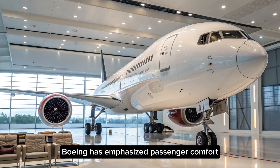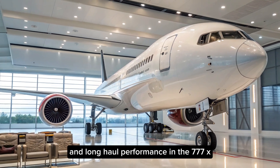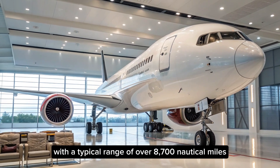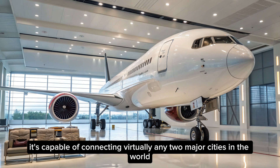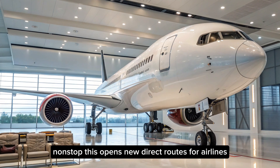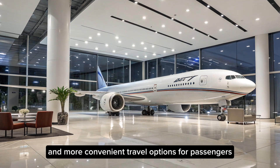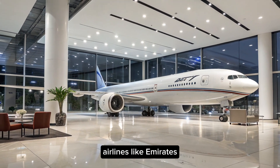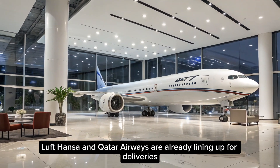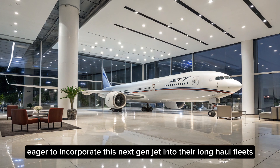Boeing has emphasized passenger comfort and long-haul performance in the 777X. With a typical range of over 8,700 nautical miles, it's capable of connecting virtually any two major cities in the world non-stop. This opens new direct routes for airlines and more convenient travel options for passengers. Airlines like Emirates, Lufthansa, and Qatar Airways are already lining up for deliveries, eager to incorporate this next-gen jet into their long-haul fleets.